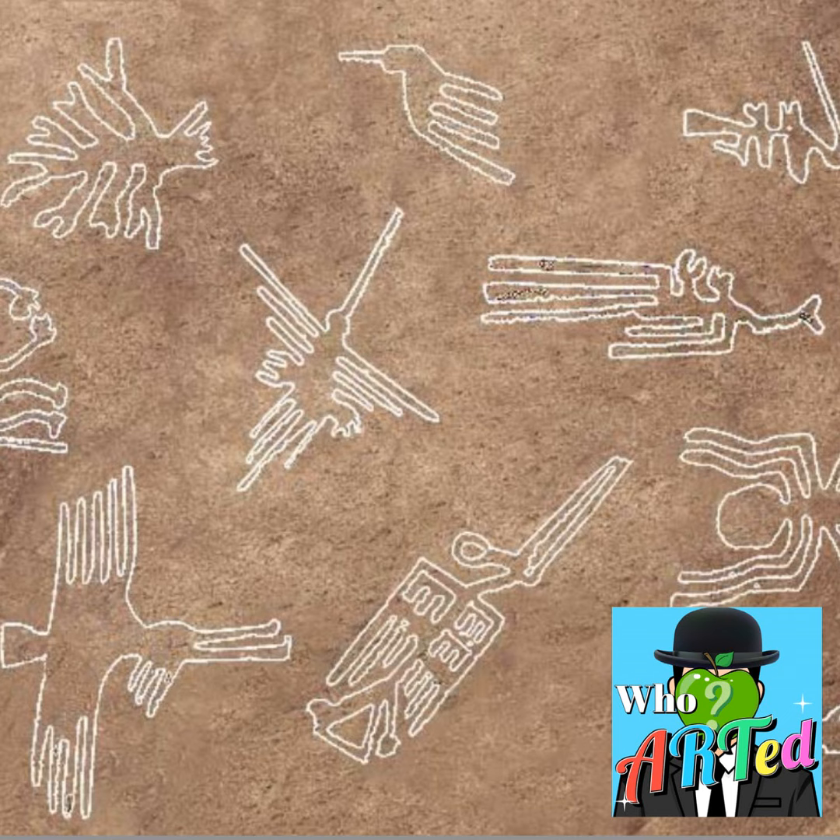Welcome to Who Arted, where we explore visual arts in an audio medium. I'm your host, Kyle Wood. And for this week's Fun Fact Friday, we're going to be talking about a mysterious work of art, or a mysterious collection of artworks: the Nazca Lines.